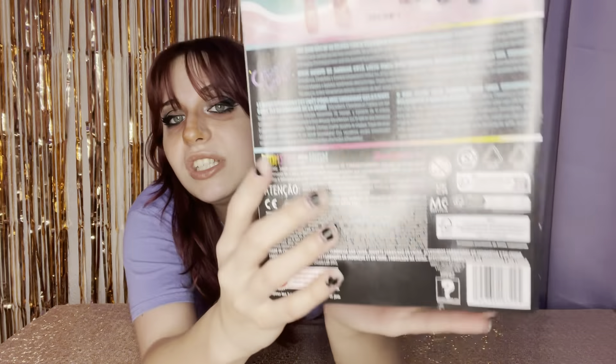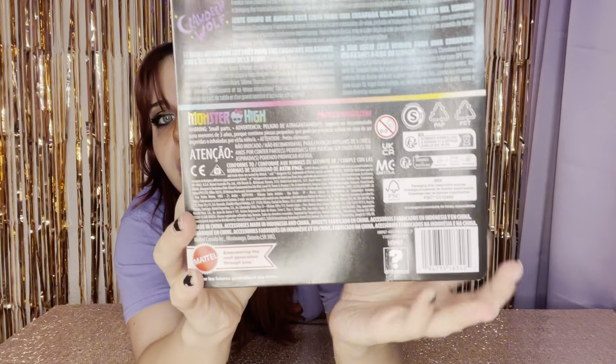Laguna is also going to be included, but she's going to come with a big old play set. For some reason, they just didn't put her artwork on there. She's coming out soon — she's not out yet. Here is the UPC, in case you were interested. So that is Clawdine. I think she looks so cute. I'm excited.